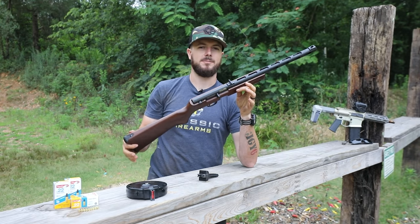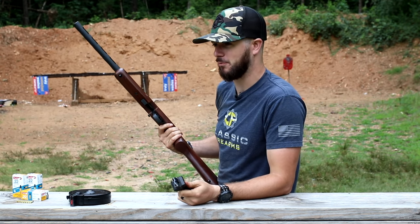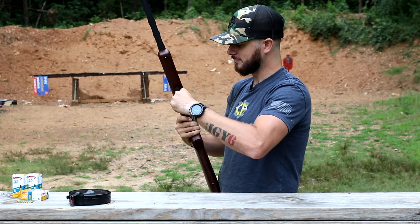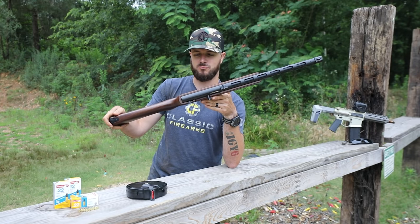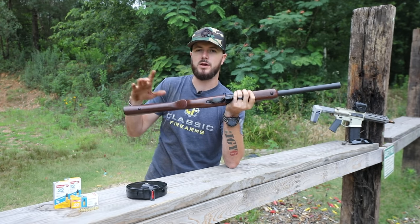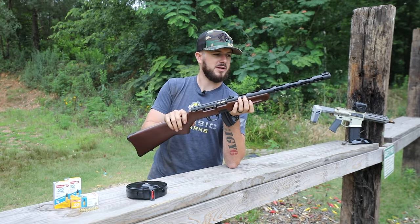The charging handle is on the right-hand side as well. It's just a really fun plinker. 22 is such a fun round to shoot, and I'm pretty sure a lot of us grew up with a 22 rifle at some point — 22 revolver, pistol, semi-auto pistol. Great memories of how much fun these things are. Mitchell's Mausers also did a great job on the stock — really good-looking wood, and it has sling mounts at the bottom if you want to throw a sling on.